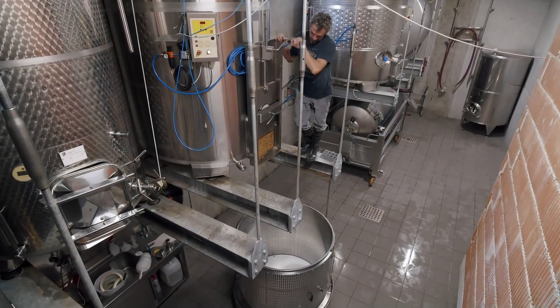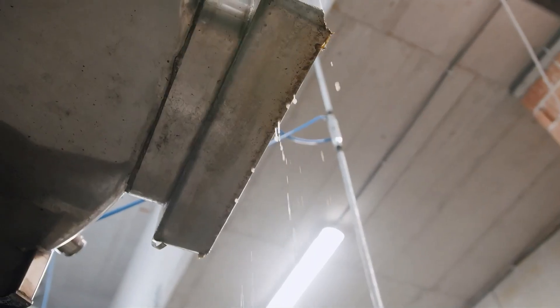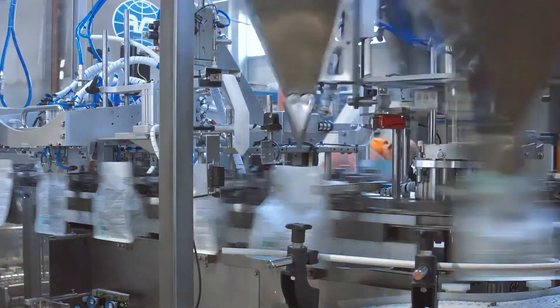20 must-have fruit processing machines for farms, boosting efficiency from harvest to packaging.